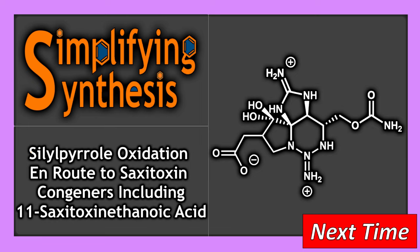Well, that brings us to the end of this video. If you enjoyed it please like and subscribe, and if you have anything you'd like to see let me know in the comments down below. In the next video we will look at psyllipyrrole oxidation en route to saxitoxin congeners, including 11-saxitoxin ethanolic acid.